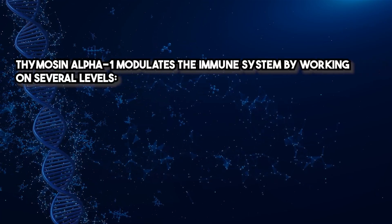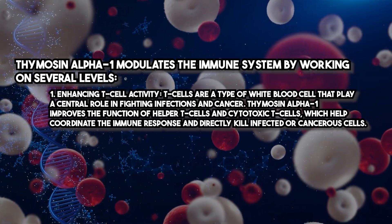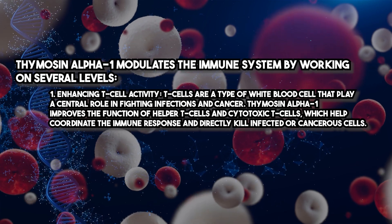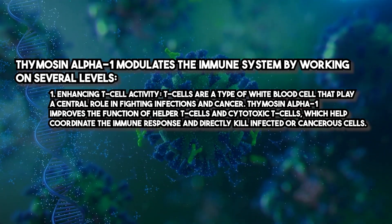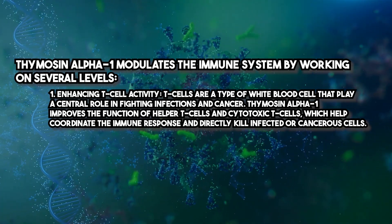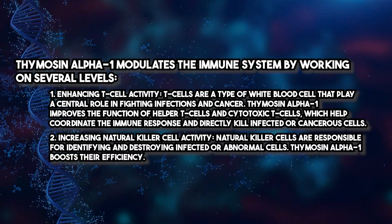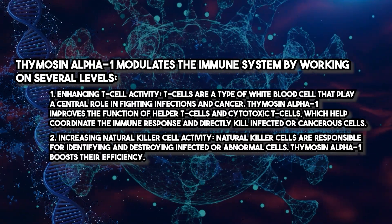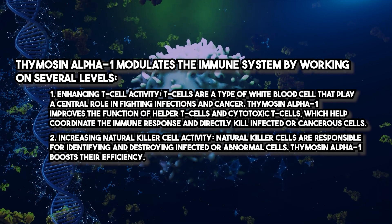Thymosin Alpha-1 modulates the immune system by working on several levels. Enhancing T-cell activity: T-cells are a type of white blood cell that play a central role in fighting infections and cancer. Thymosin Alpha-1 improves the function of helper T-cells and cytotoxic T-cells, which help coordinate the immune response and directly kill infected or cancerous cells. It also increases natural killer cell activity — natural killer cells are responsible for identifying and destroying infected or abnormal cells, and Thymosin Alpha-1 boosts their efficiency.